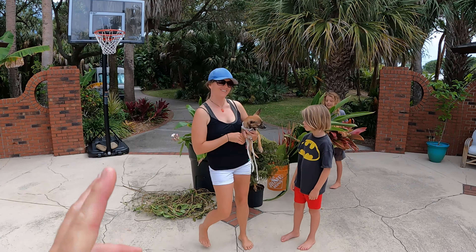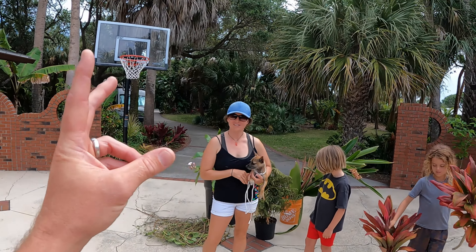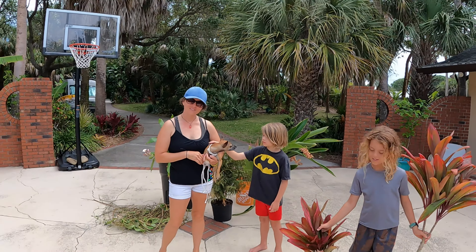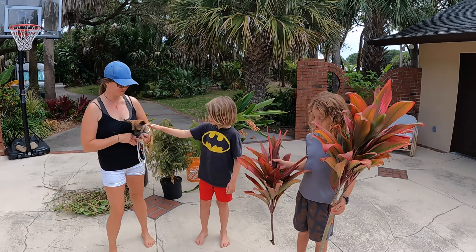So let's show everybody the plants — this is our free dog. Every dog we've ever gotten has been off the side of the road, and they're always a 'free dog.' Our pit bull was a free dog that's cost us thousands of dollars — but I love her so much, especially after having this little demon dog in the house. All right, back to the plants!